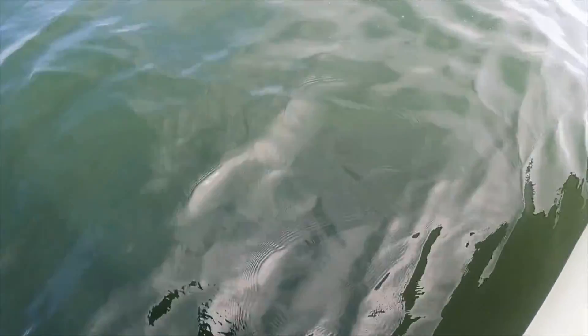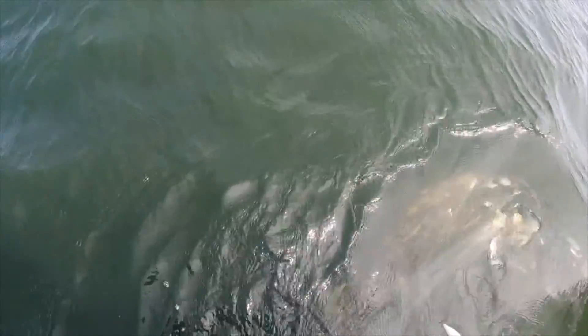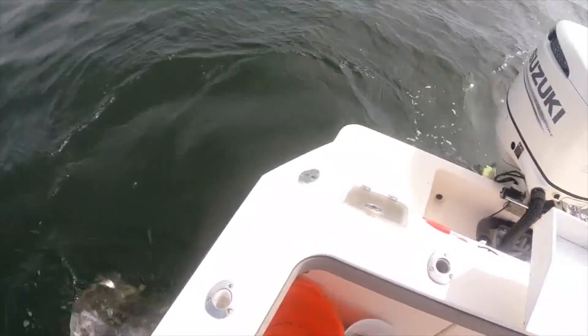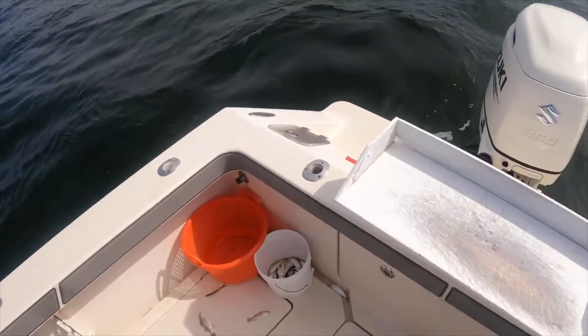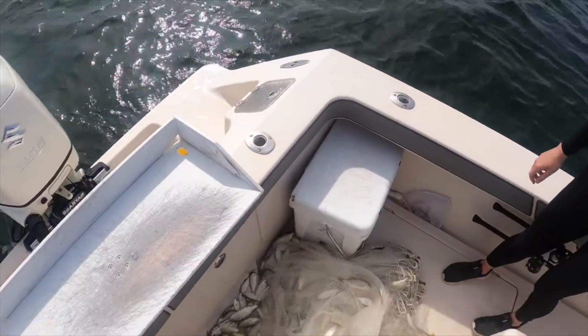We got them — I could feel them vibrate in the net. That's why we got this heavy net. It's definitely a lot harder to throw but we got a lot of fish. Oh my god, look at this — yeah, we got a whole bunch. Yeah, it's probably enough.